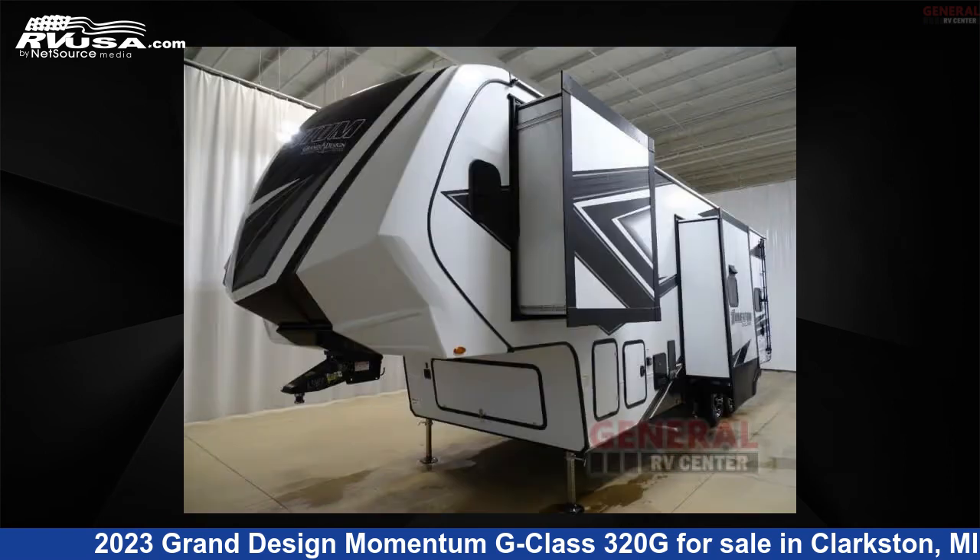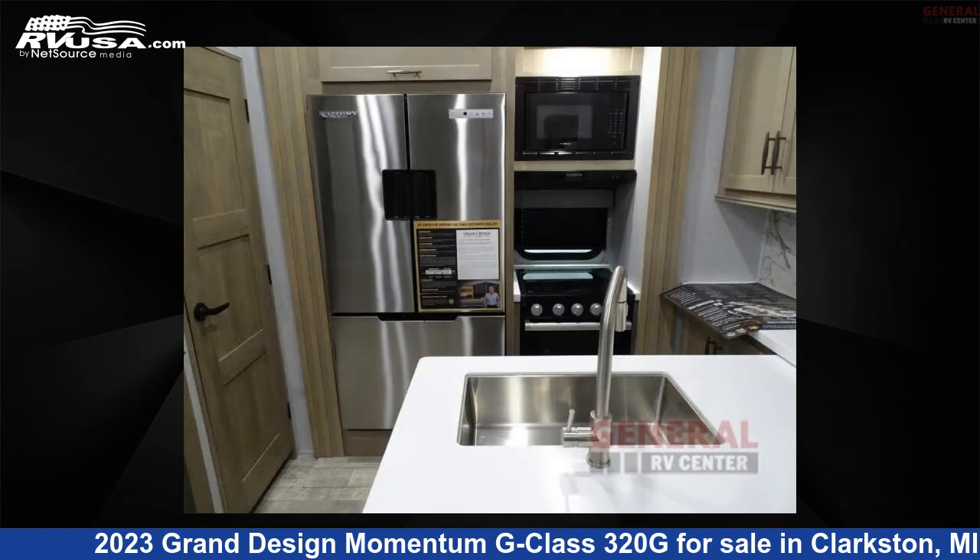The floor plan layout of this toy hauler features a bath and a half, front bedroom, loft, and two entry and exit doors.